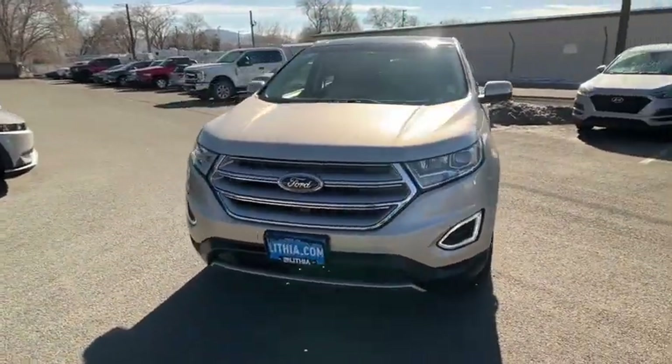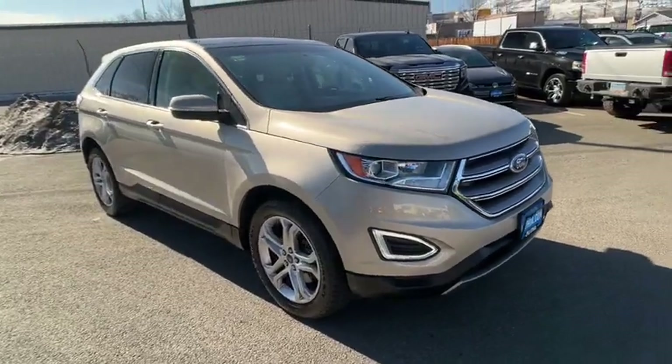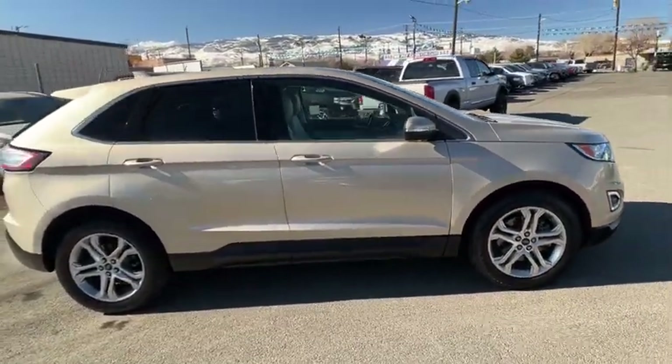Stop by and take a look at the 2018 Ford Edge. Thrills with more power and MPG. Either way, you're in for an exhilarating experience with Ford Edge.